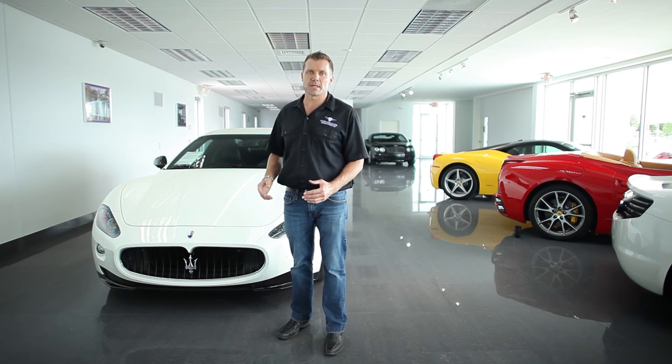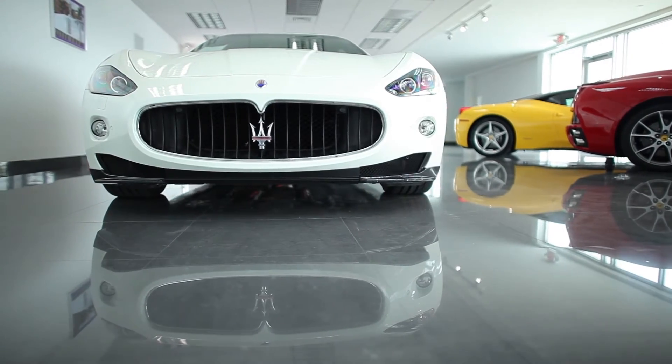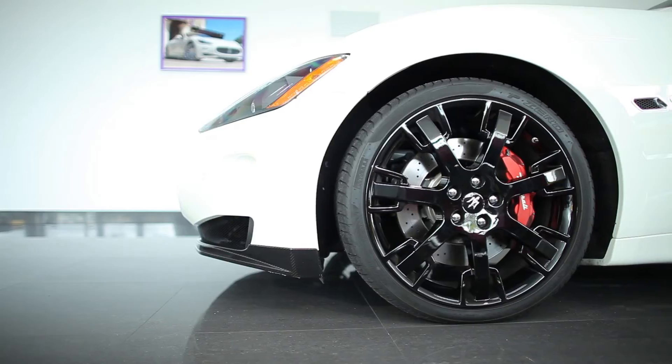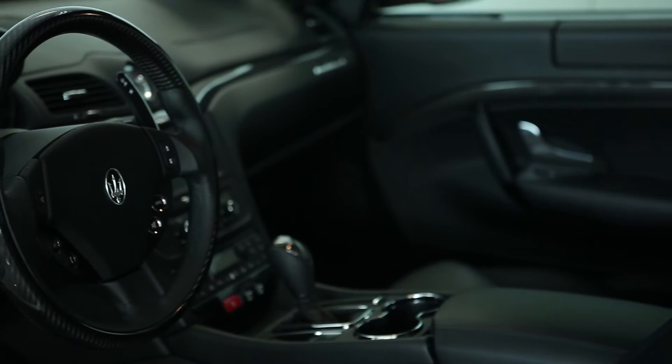I'm Nick Garely with Ambassador Luxury and Exotic Cars. Today I'm going to introduce to you a 2012 Maserati Gran Turismo GTS. This car is absolutely stunning as it sits on 20-inch premium high-gloss black wheels. It's finished in the most desirable color combination for resale, which is Bianco White with a black Niro leather interior.